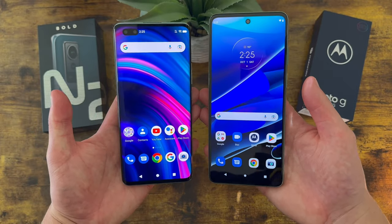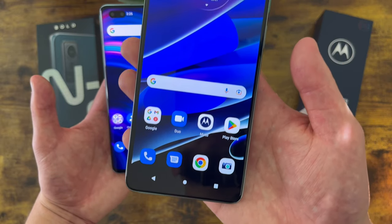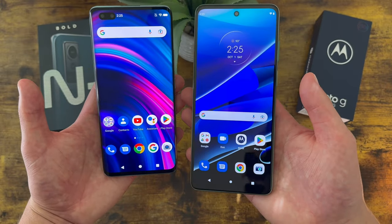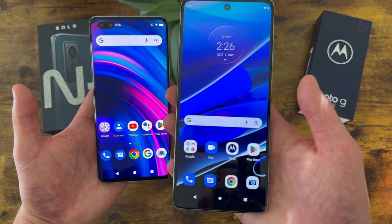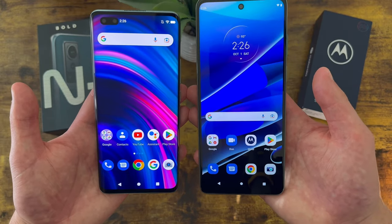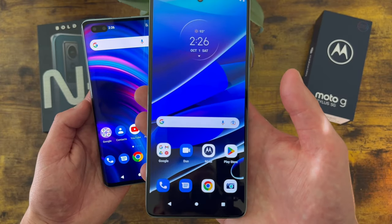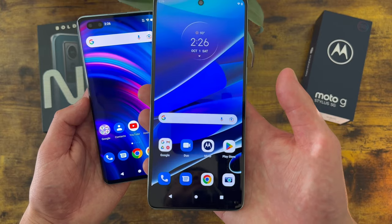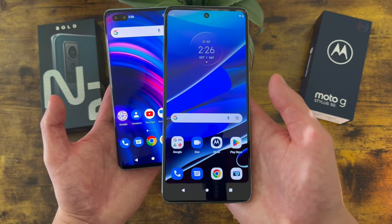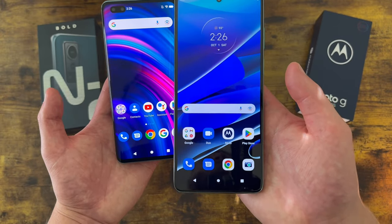On the other hand, the Moto G Stylus 5G is significantly larger, and this tends to be a good thing when you're consuming a lot of content. With an aspect ratio of 20.5x9 versus 19.5x9, the Moto G Stylus 5G has a much taller and more narrow form factor. So if you're watching a video in landscape mode, you'll get a more immersive experience, and if you're scrolling through social media, you can fit more content on the screen without having to scroll as much.